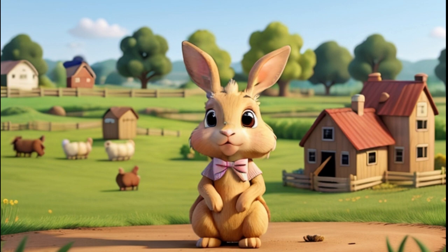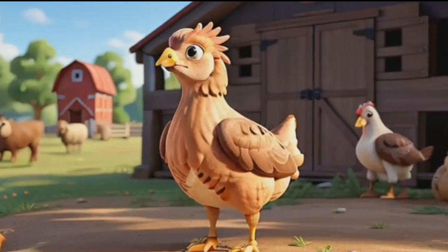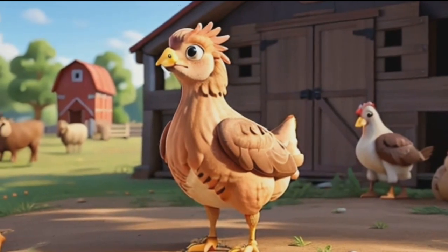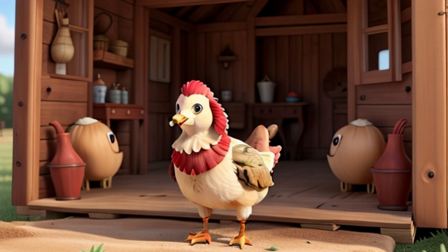Some rabbits are kept as pets, and they enjoy being cuddled. Rabbits have big ears that help them hear better and stay safe. Last but not least, let's meet the colorful and interesting turkey. Turkeys are known for their beautiful feathers, especially the males. At Thanksgiving, people often enjoy a big turkey feast. Turkeys can make gobbling sounds — it's like they're saying hello.